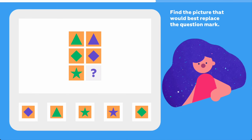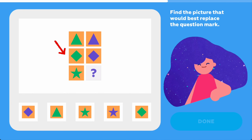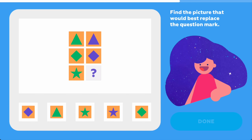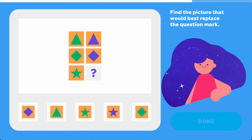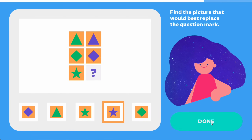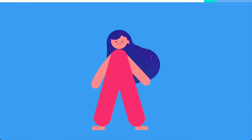Find the picture that would best replace the question mark. Look here. In the second row, the green rhombus turned into a purple one. I think you already know the answer. Good job. Wow, that was a tricky one. Good thing we figured out that the green star should turn into a purple star.